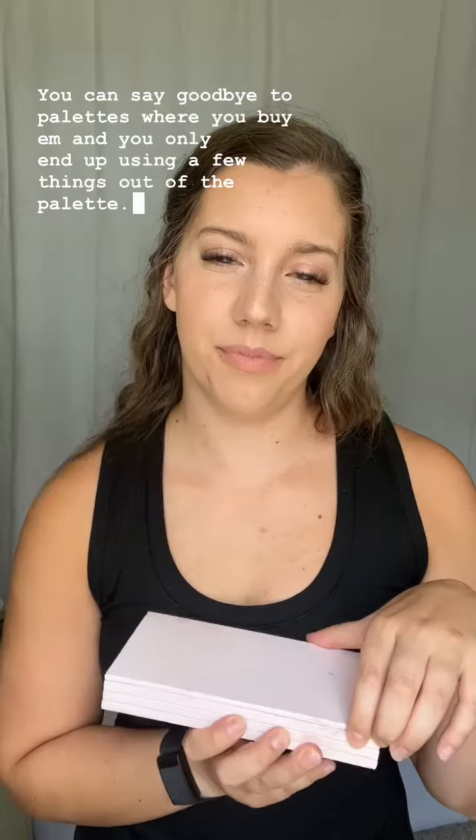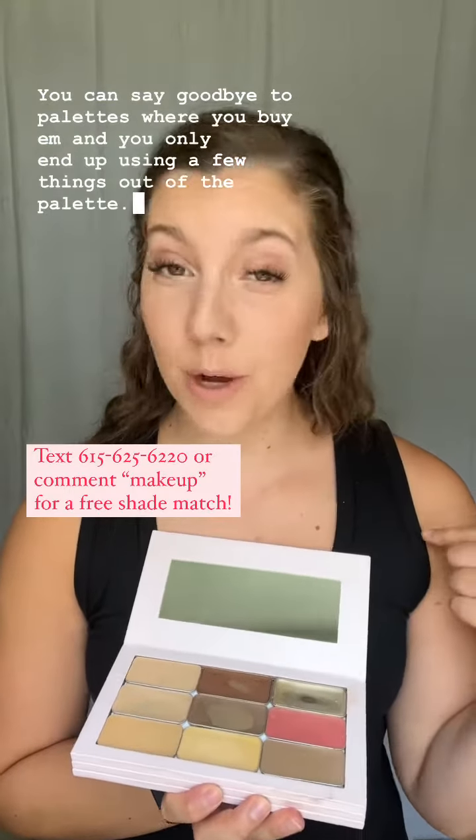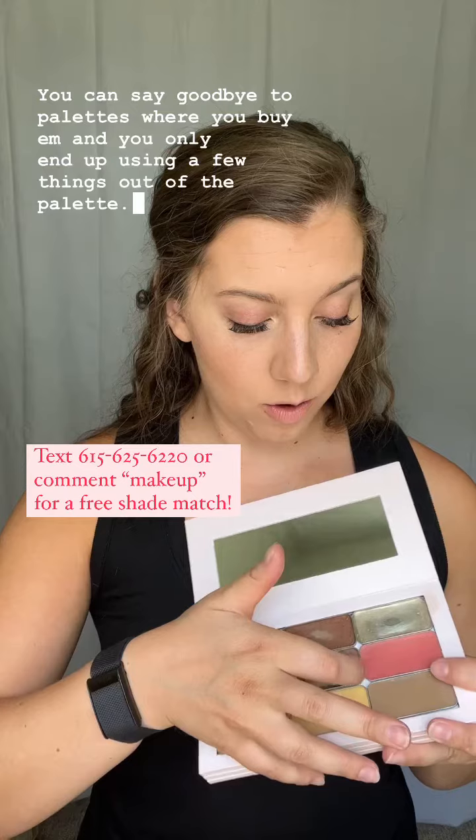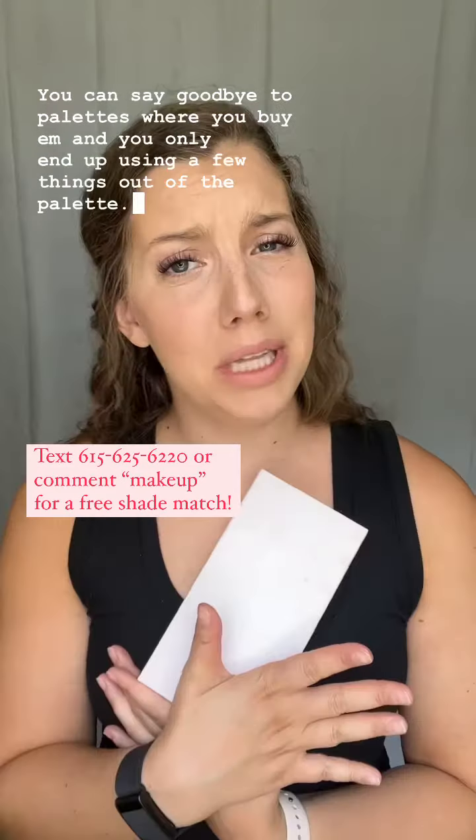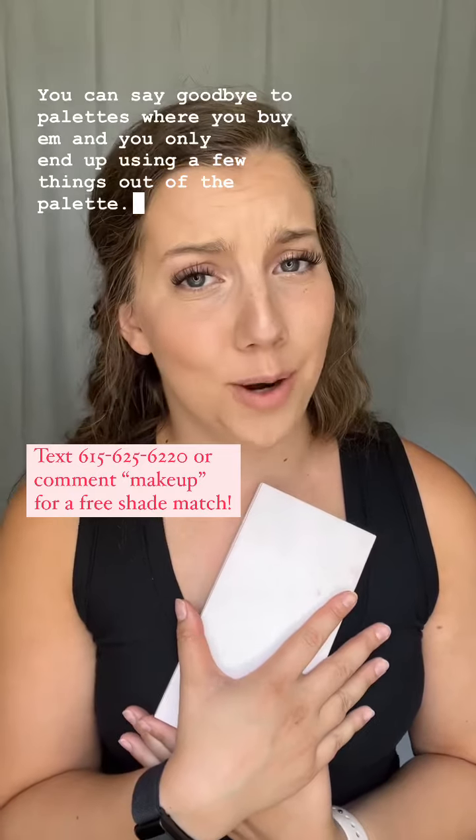You can say goodbye to palettes where you buy them and you only end up using a few things out of the palette. With Saint, you buy only what you need, and when you run out or are close to running out, you can just pop your tin out and replace it. It truly is a more streamlined and easier approach to makeup.